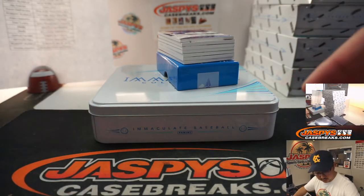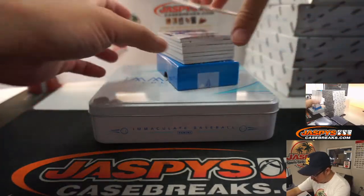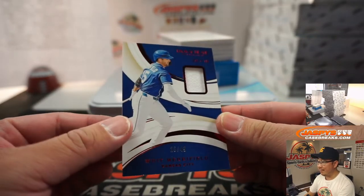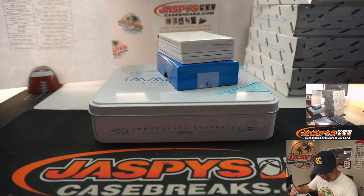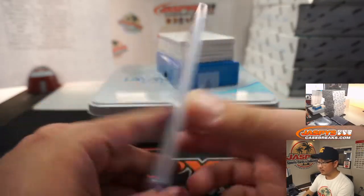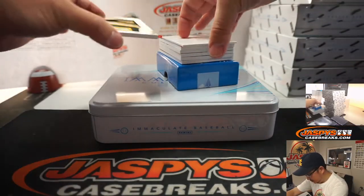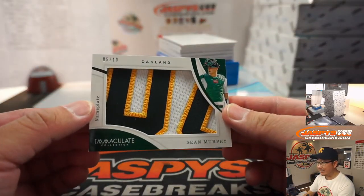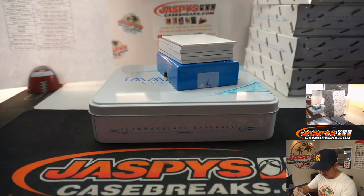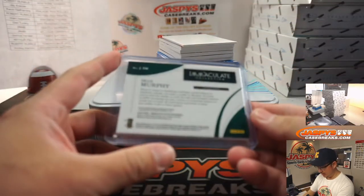All right, here we go boys and girls. Let me use this blank card to hide some of the hits. First up, Witt Merrifield, 25 out of 49 — that will be for the Royals, Richard. And Sean Murphy, 5 out of 10 nameplate — that's awesome — that will go to the A's. J with the A's, Richard with the Royals.